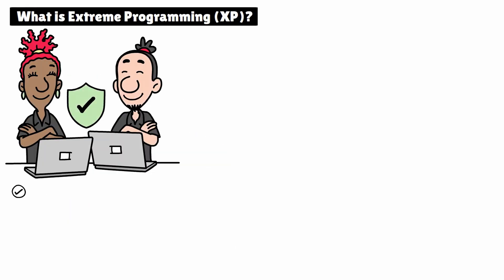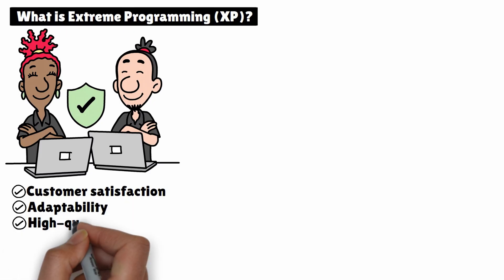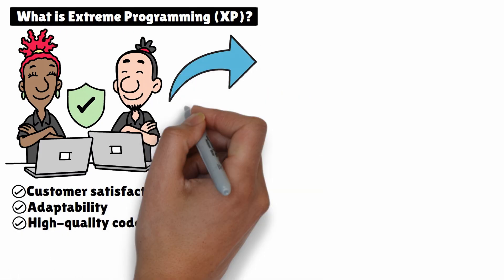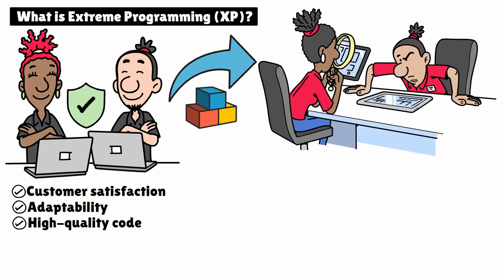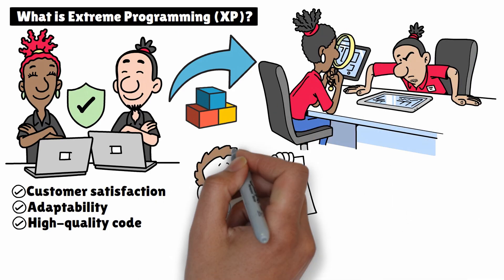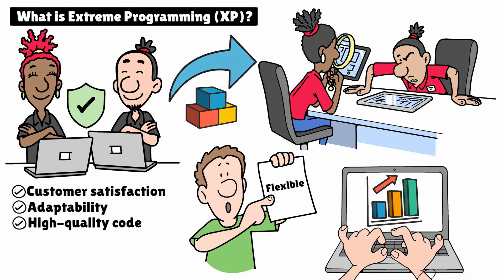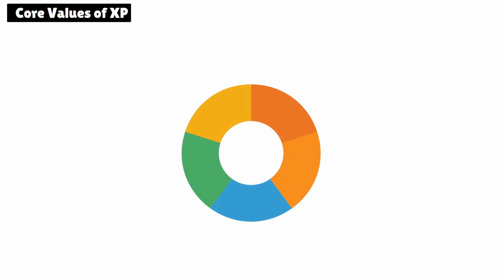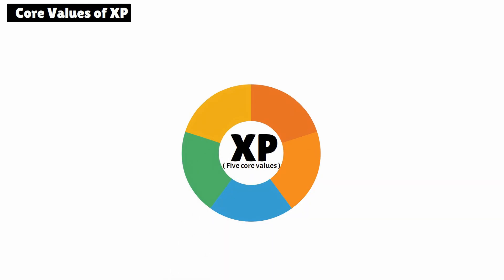Extreme Programming is a software development methodology focused on customer satisfaction, adaptability, and high-quality code. It emphasizes continuous delivery of small, functional parts of a project and promotes constant feedback from customers and team members. The goal is to stay flexible, improving the process as you go. Before we get into the nitty-gritty practices, let's cover the five core values that define XP. These values are the foundation for how teams operate in an XP environment.